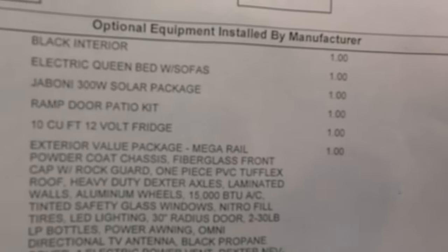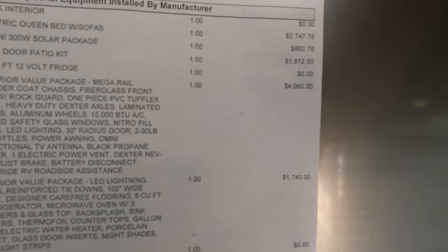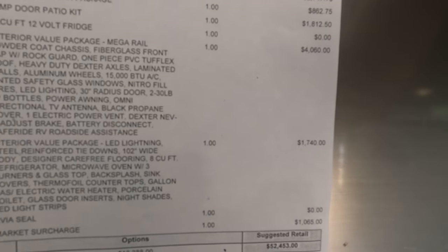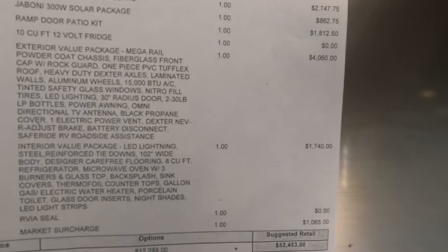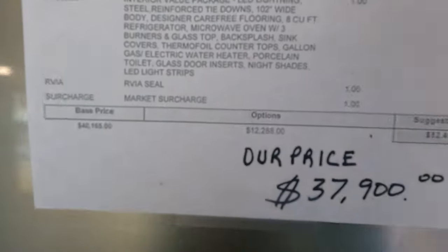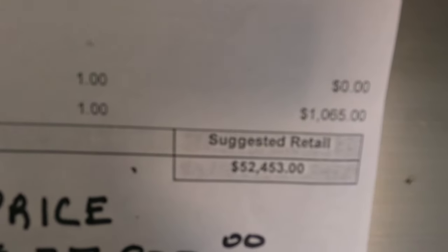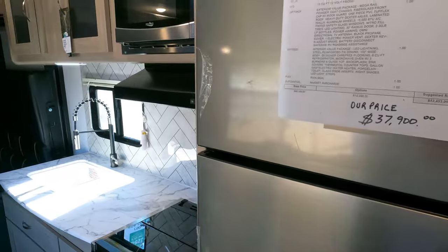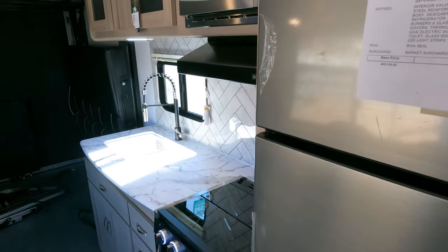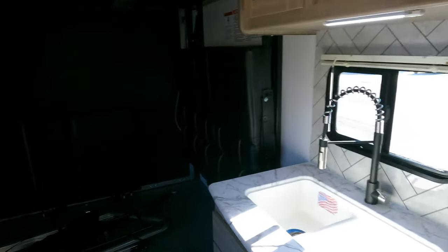Let me go over the options quickly. It has the electric clean bed with sofas that fold down from the wall, giving you extra sleeping for four more people. It has the ramp door patio kit — an $1,800 option. The Zamp 300-watt solar package is $862. It has the 12-volt refrigerator, the value package interior and exterior — which includes LED lights, the bigger air conditioner, 30-pound propane bottles, and more. That's twelve thousand two hundred eighty-eight dollars on top of the base price, and I'm not charging any destination fees or extra fees — just sales tax. The price is $37,900, and I challenge you to find a brand new Work and Play 27LT with this equipment anywhere else in the country for less.